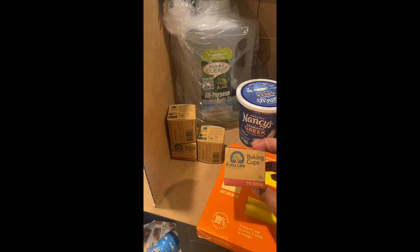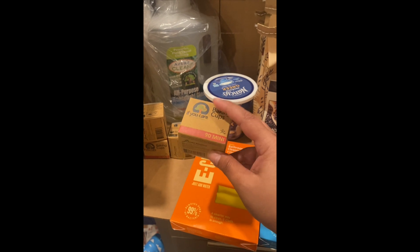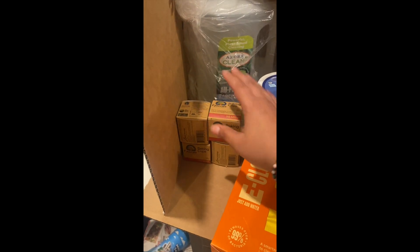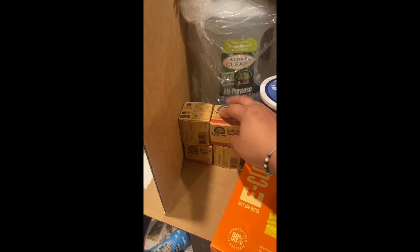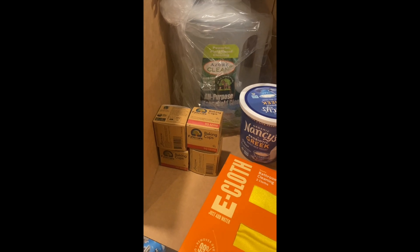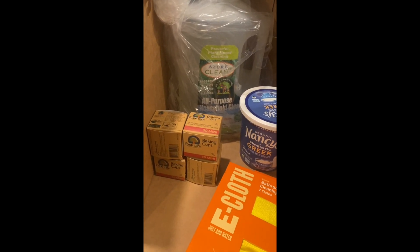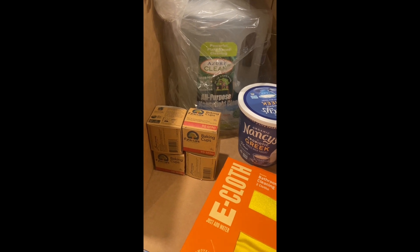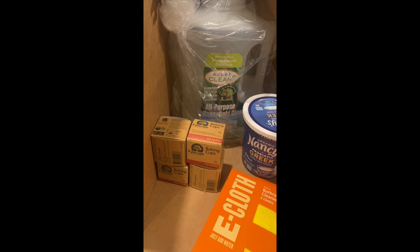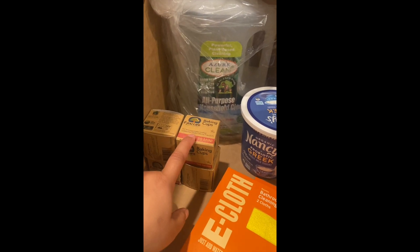The next thing I got are these mini baking cups. They were on sale for about $1.90, so I went ahead and grabbed four of them to make mini muffins. My kids are going to be home for the next couple of weeks on school break — they go year-round — and we also have an end-of-year Girl Scout party coming up, so we'll make some little mini treats.